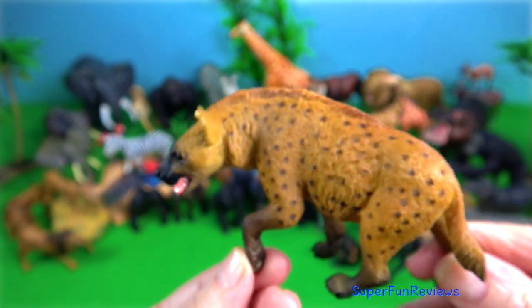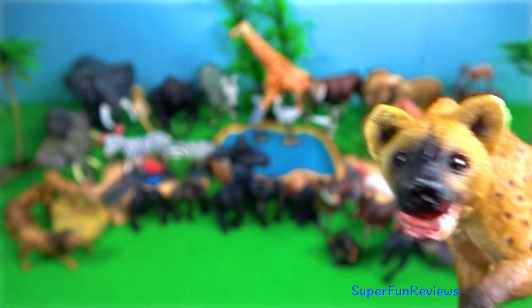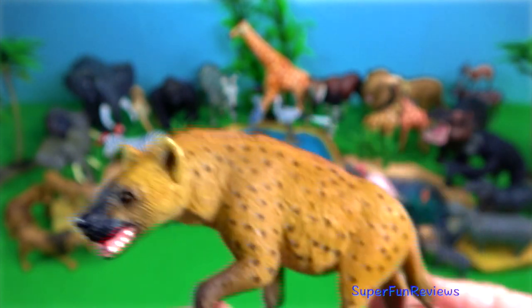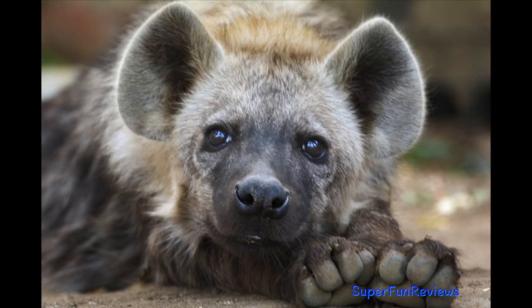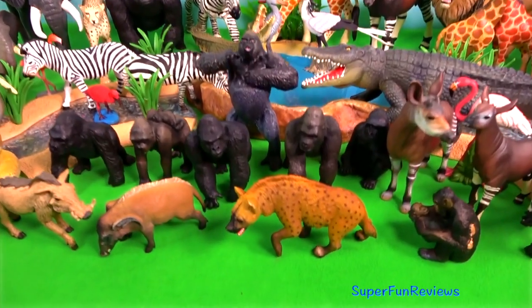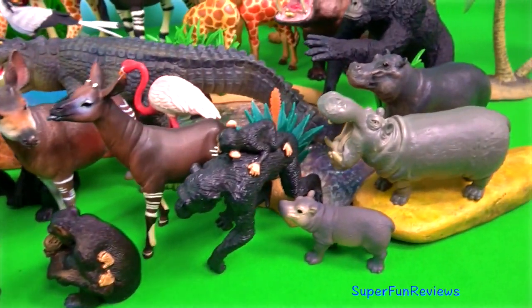Spotted hyena. The social system of the spotted hyena is openly competitive rather than cooperative, with access to kills, mating opportunities and the time of dispersal for males depending on the ability to dominate other clan members.